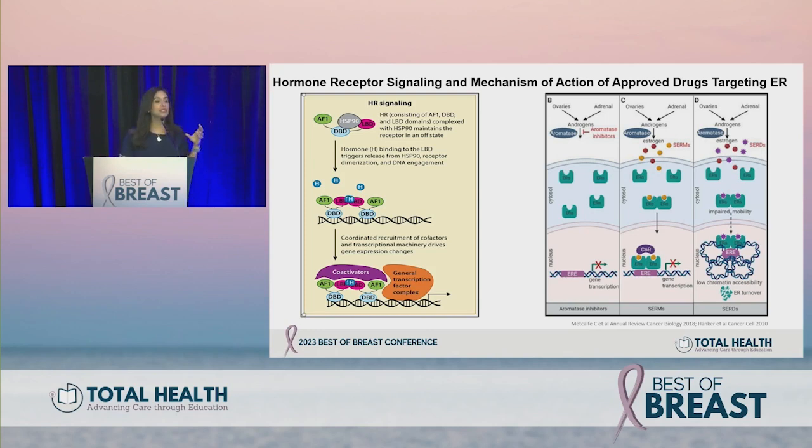The only selective estrogen receptor degrader or downregulator is fulvestrant, an intramuscular injection used in the metastatic setting. It not only inhibits ER transcription but also degrades the estrogen receptor itself. These have been very effective strategies for both early and late stage disease, but we've recognized their limitations — not just toxicity profile but also pharmacokinetic issues.